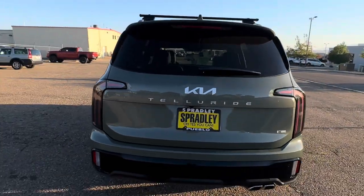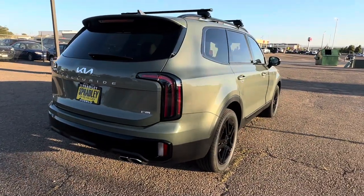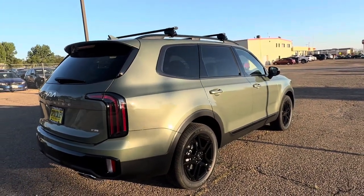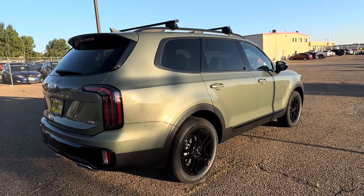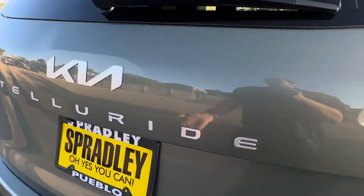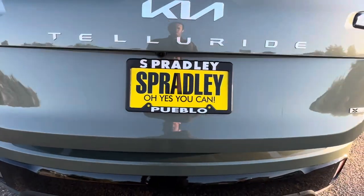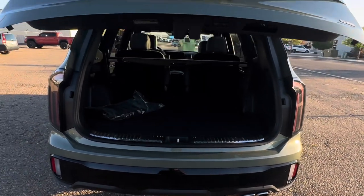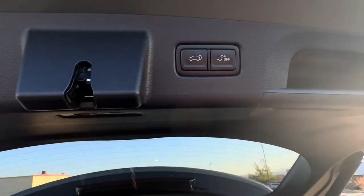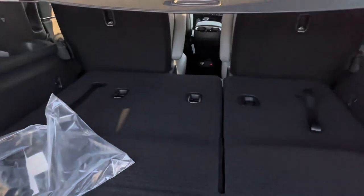Full disclosure, this is our very first Jungle Green and I'm a fan, even though my wife has a Jungle Green plug-in hybrid Sportage. It looks really good on the Telluride especially with the Sage Green interior. To open the rear, there's a button underneath the 'U' emblem for the automatic tailgate, and you can also open it from the key fob. There are buttons up top as well.